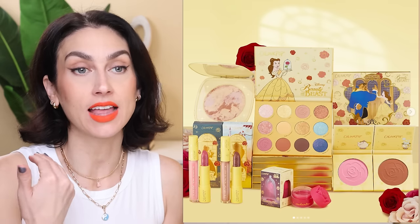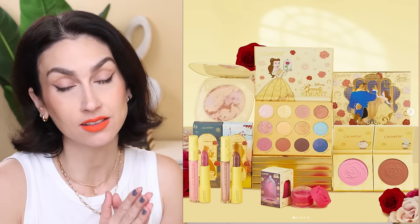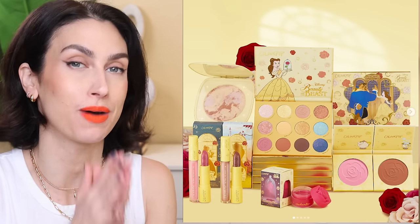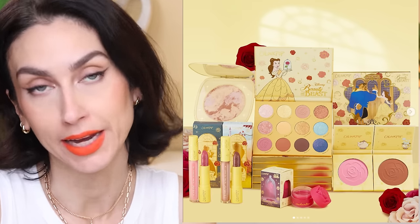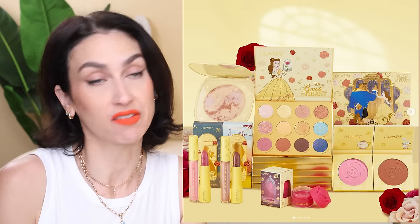Another major release this week is the ColourPop and Beauty and the Beast collection. They sneak peeked it and launched it very quickly, which they've been doing lately, and this collection honestly looks so beautiful. I'm on the fence about whether I want to buy it, but actually — who am I kidding — I think I'm going to buy it. I feel like I'll have FOMO if I don't get it. I like honestly everything in the collection.